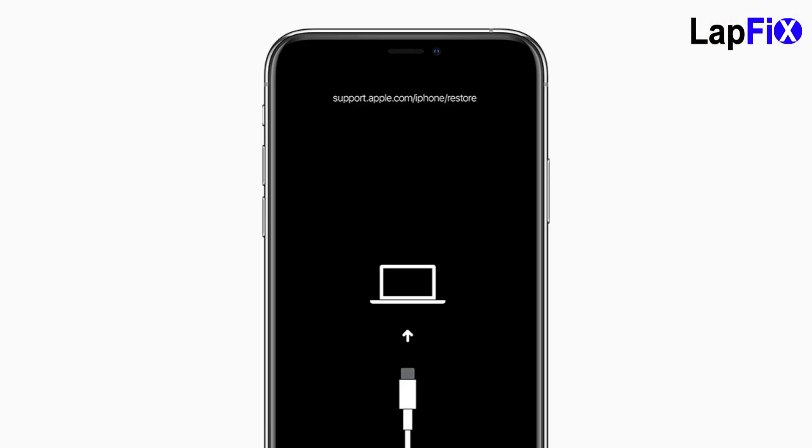I did do the hard reset on it and it actually did bring up the icon for iTunes — it has the little picture of the iTunes. I'll show you a picture here. That's for iTunes to connect. It did show that one, so I thought there was a pretty good chance it's going to do well.